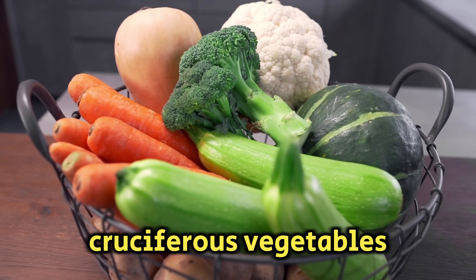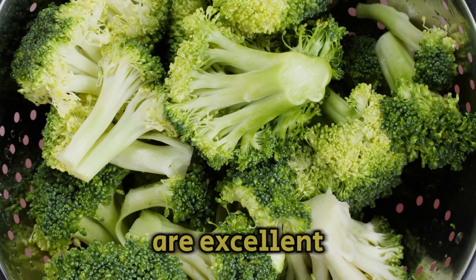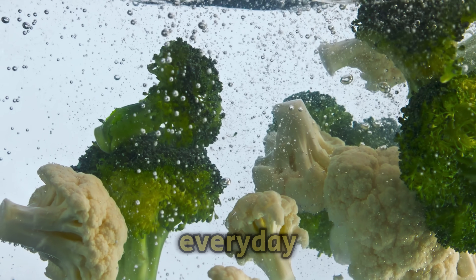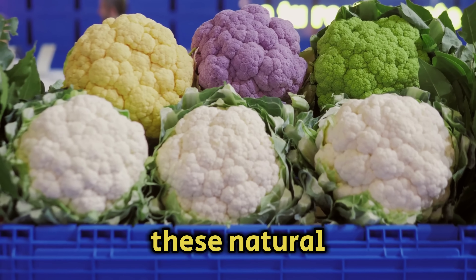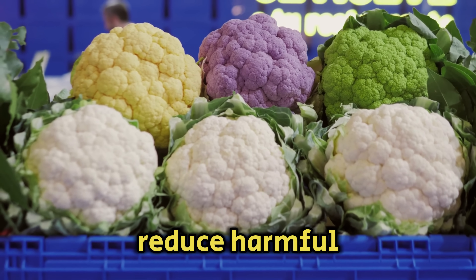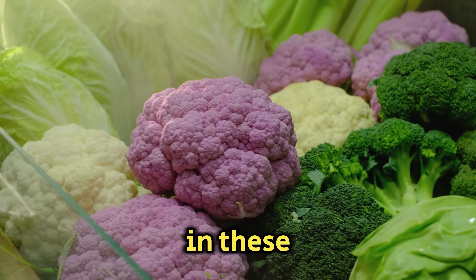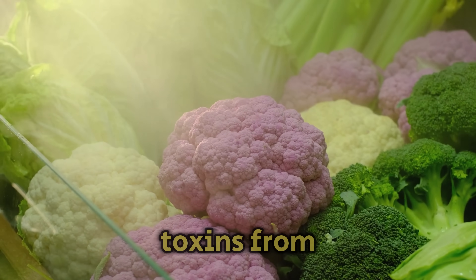Cruciferous vegetables, especially broccoli, are excellent for liver cleansing. Eating broccoli or cauliflower every day boosts the body's glucosinolates. These natural enzymes activate and reduce harmful substances, lowering cancer risk. The antioxidants in these vegetables also help reduce the chance of cancer and assist in removing toxins from the body.